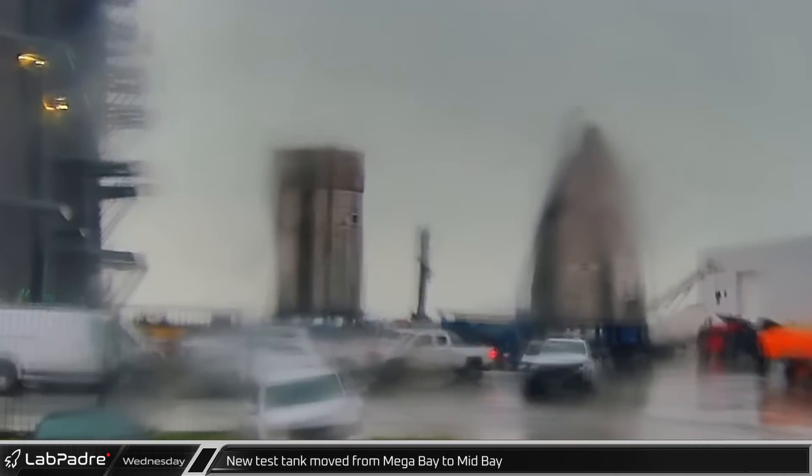On a very rainy Wednesday back at Starbase, a new test tank was rolled out of Mega Bay and into Mid Bay.